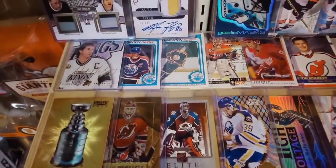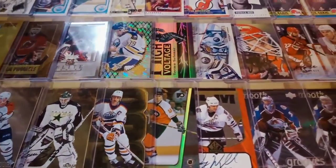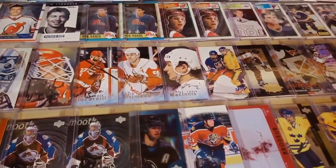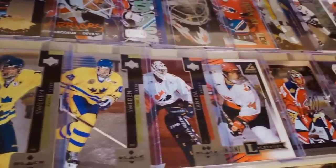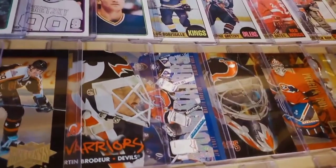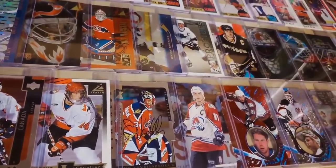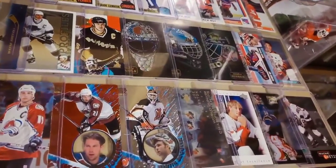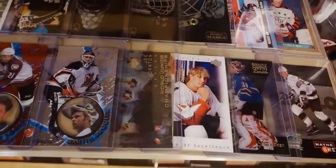Continuing on with the hockey cards on this shelf, we're now into the 1990s. The big names of that era in hockey — Gretzky, Lemieux, Yzerman, Hull, Jagr — rookie cards, parallels, insert cards, autographs. Here are a few rookie cards in Black Diamond: Henrik and Daniel Sedin, and Roberto Luongo. There's a Ricardo Vincent Lecavalier rookie. Goalie masks are very cool — I always have been into them — and there are a couple of cards showing Martin Brodeur's mask.